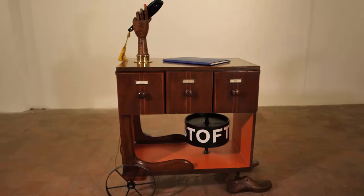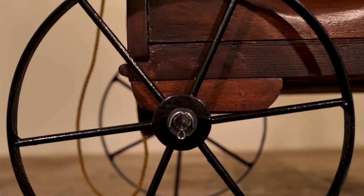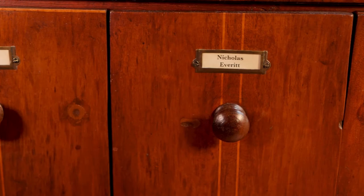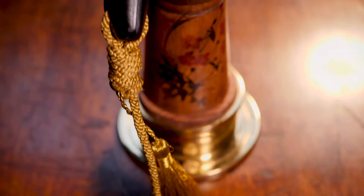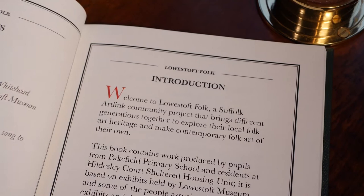Welcome to the cabinet of curiosity. This wonderful cabinet is part of a whole project of work with people from primary schools and older people, and they worked together to look at some of the things in Lowestoft Museum — some of these things which we'll see in the drawers. We made a book about the project, including some original stories inspired by the museum and fabulous works of art about the things held there — all those magical stories behind the artefacts.